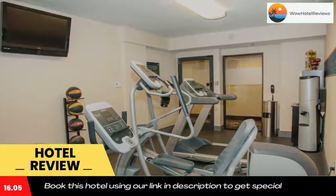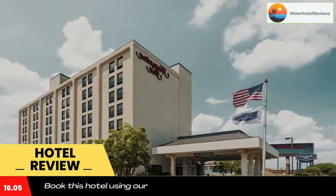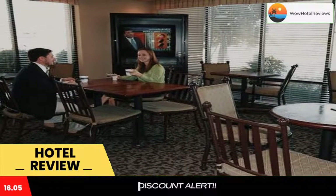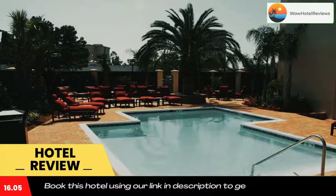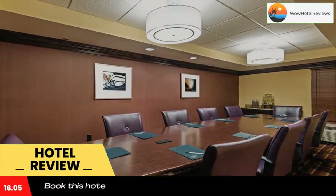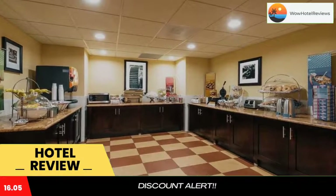Rooms at the Hampton Inn I-10 and College Drive include a microwave, refrigerator, and coffee maker. The rooms also have free Wi-Fi and a free weekday newspaper. The property provides guests with a daily breakfast and coffee. The hotel also has a business center and a gym.